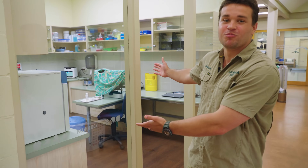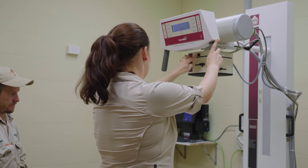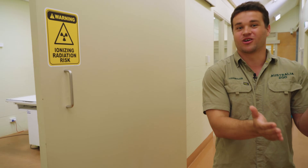We have everything you could possibly think of to help wildlife here at the Australia Zoo Wildlife Hospital. We have our very own pathology lab to process bloods in-house, an x-ray room, and also our bird ward.